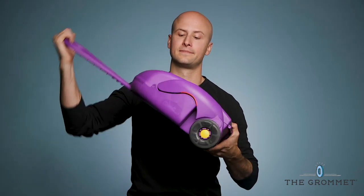Part suitcase and part car seat — nothing gets kids in the traveling spirit quite like Cargo Seat, which lets them pack their bag and sit on it too.